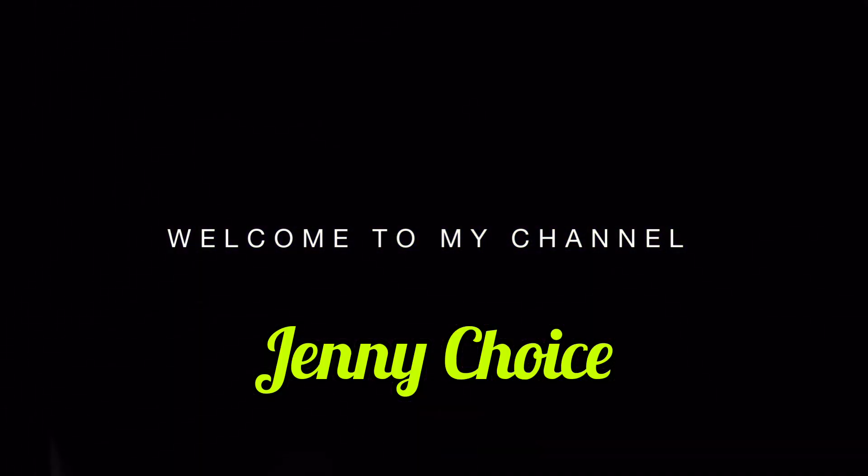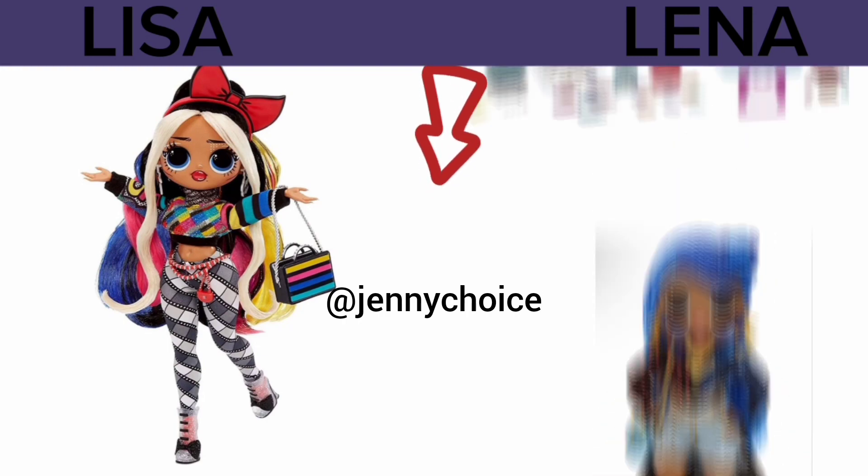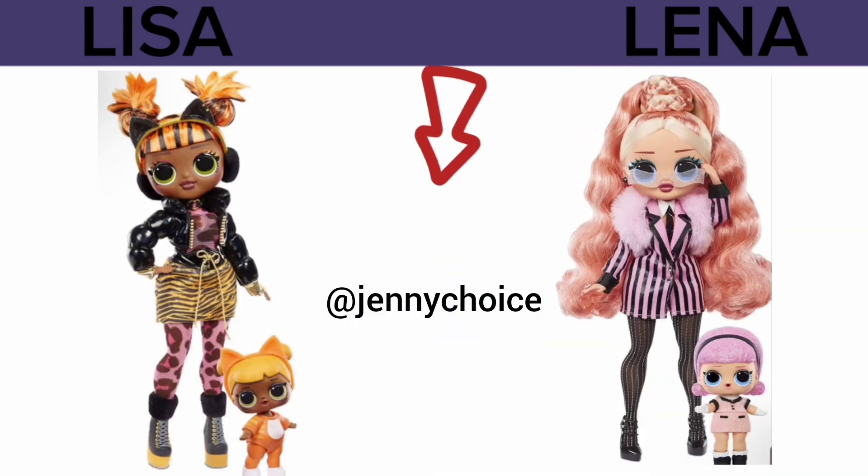Hello, welcome back to my channel. In today's edition, you have to pick one and kick one. You have to choose between A and B.